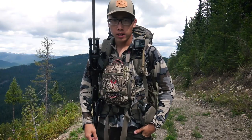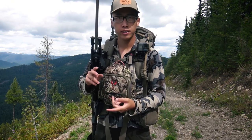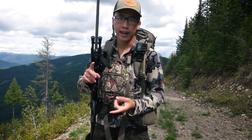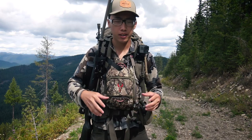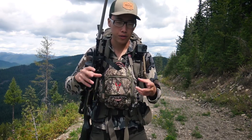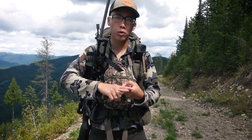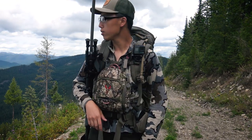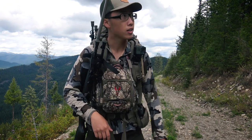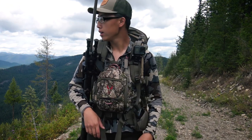Ever since early morning, hunting has been pretty slow for us, and I think my dad is planning to leave early. The biggest thing about hunting during this time of year is the day is super long — a lot of times your best chances at a bear are early morning and right at last light. The wait to get back to basically the last hours of shooting light is a little too long, so I think my dad says we're just gonna start hiking our way down.